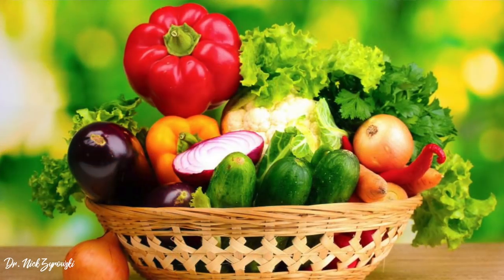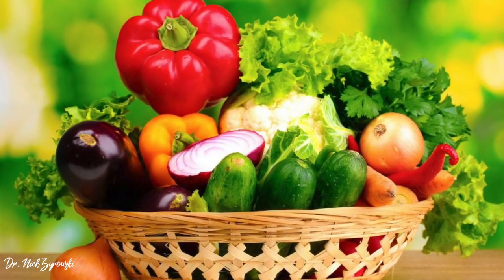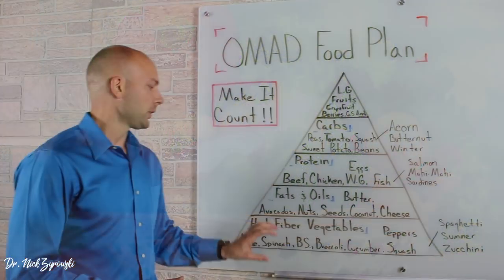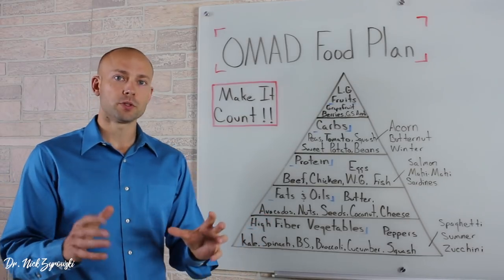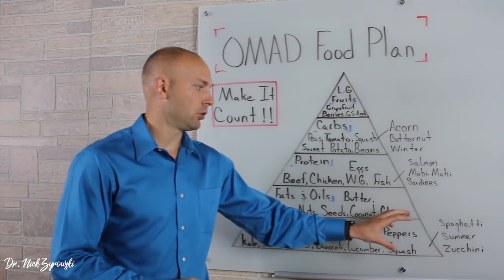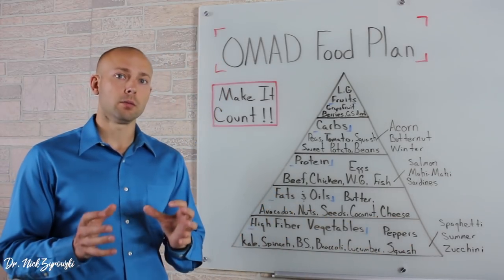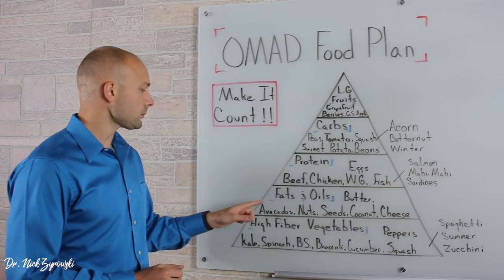So there are two different types of squash. This is where we're going to start the bulk of our meals. Once again, this list continues on, but these are some really great nutritionally dense ones that you can really focus on getting into your diet so that you can get the most nutrient dense foods within that one meal a day.